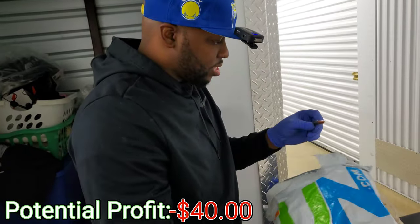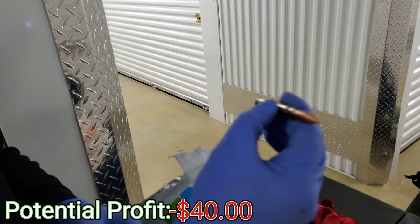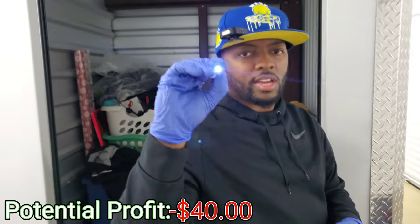But wait — hold on. What is this? I thought this was a bullet. It did look like that. What is it? A pencil? Oh, it's a little laser light. A little laser light. Wow.